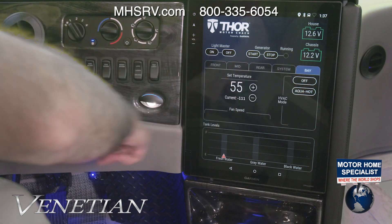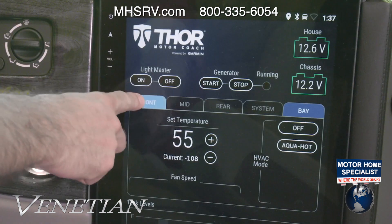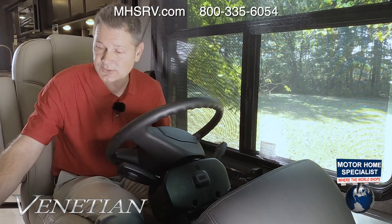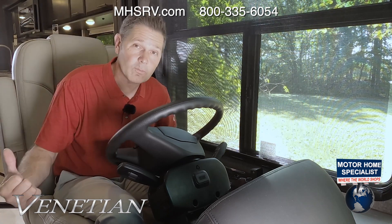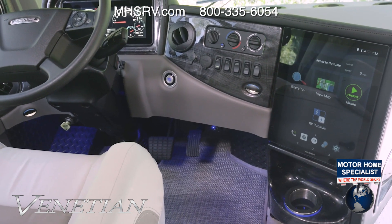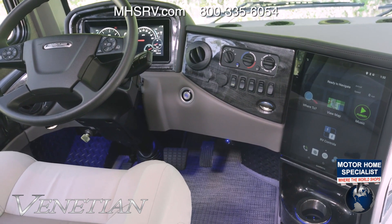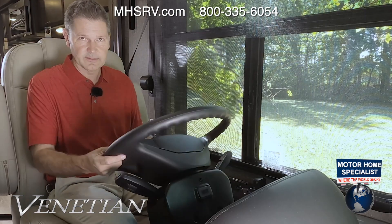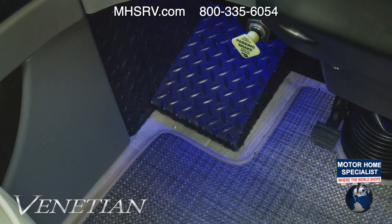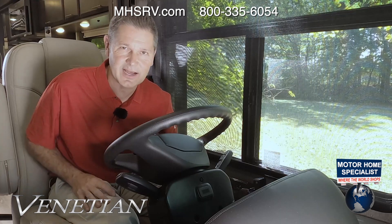You can check the temperature of your heated basement and control your Aqua Hot — great for heading somewhere cool. Turn on the furnace and get the water warmed up from the same screen. Check your tank levels right here too. Down below: a tilt and telescoping wheel so you can position it exactly how you want. Finally, the controls for your air brakes. Let's shift into drive and get the Venetian out for an RV road test.